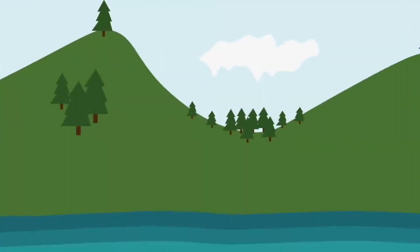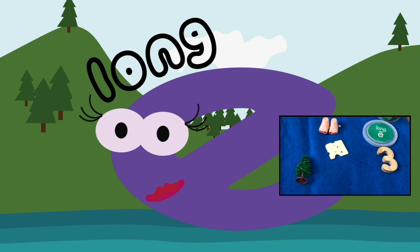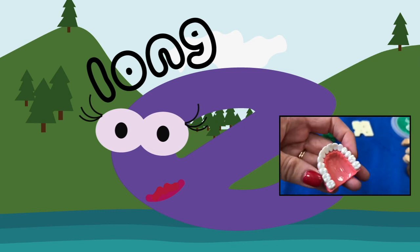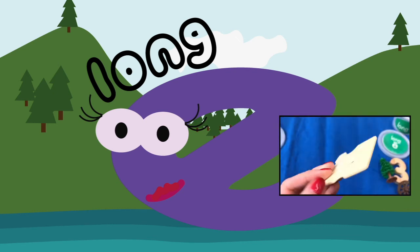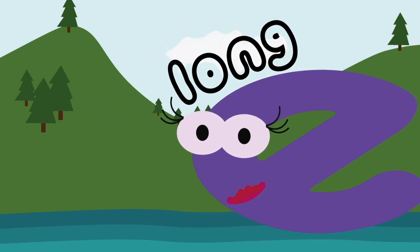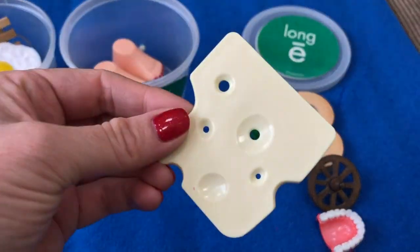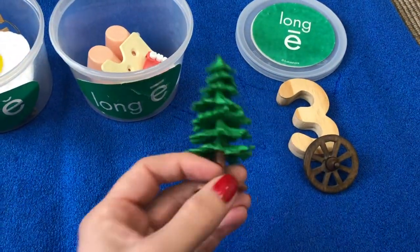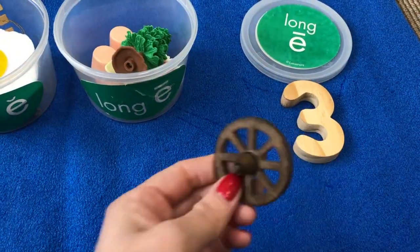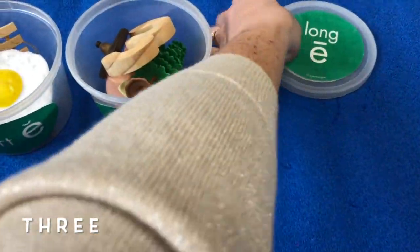You've also found the long E sound! You've found three, wheel, teeth, feet, tree, cheese. Well done! Can you help me get them back in the box? Say them aloud: feet, cheese, tree, wheel, three. Well done!